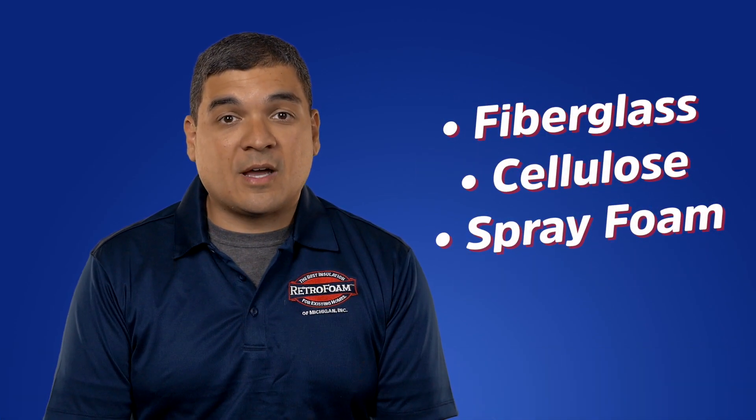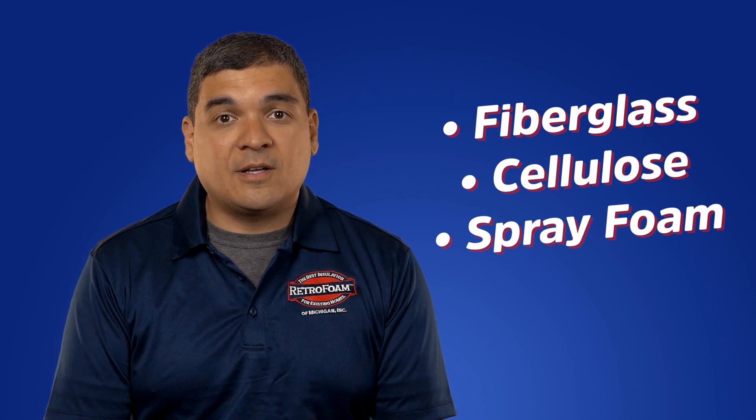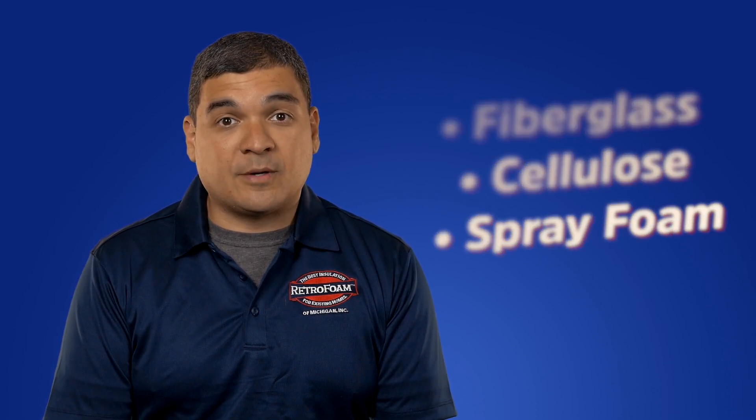Let's discuss and compare the most common types of attic insulation including fiberglass, cellulose, and spray foam.